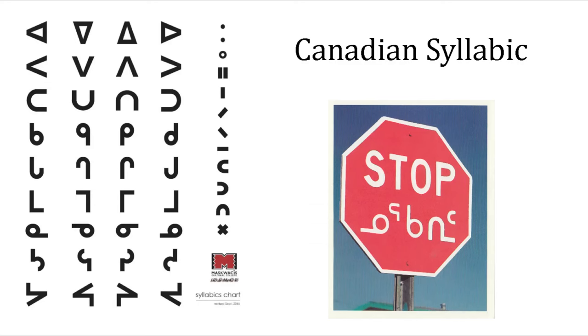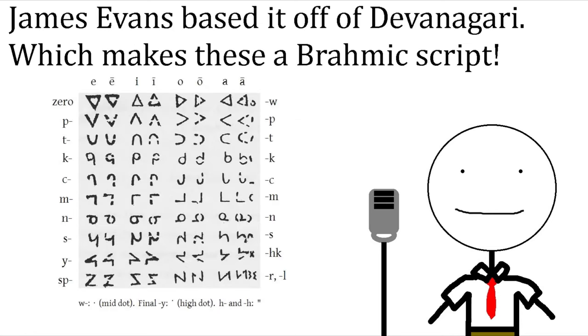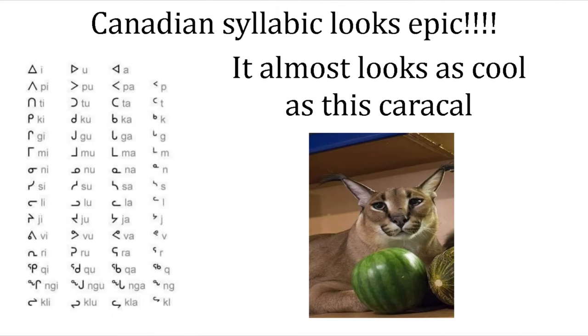Number 4 on this list goes to the Canadian syllabic systems. On top of having the cutest glyphs ever — seriously, look at this — and the fact that rotation of the glyph changes the sound, which is super cool, the Canadian syllabic glyphs were originally based off of Devanagari, which is a daughter script of Brahmi, which we talked about earlier in this video. The Canadian syllabics can be modified with smaller letters and diacritics so that it's compatible with pretty much every single native Canadian language.